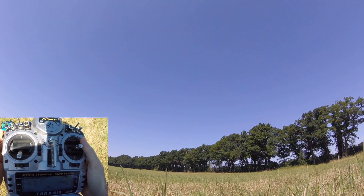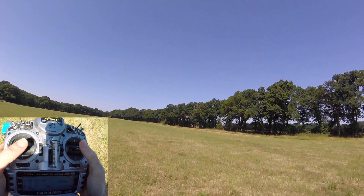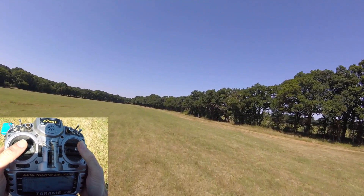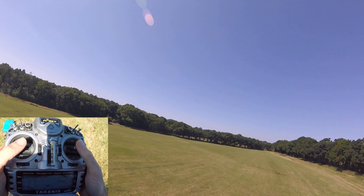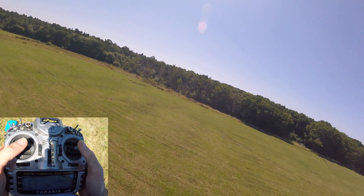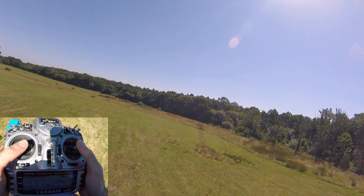Hello everyone, in this video I'm going to talk about what I call the pop-up, which might also be called a punch-out — although I think punch-out is more of a static thing. A pop-up is basically getting up over an obstacle.